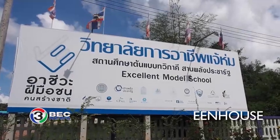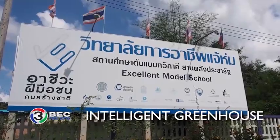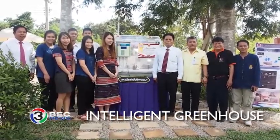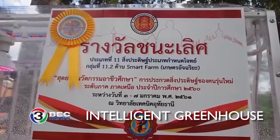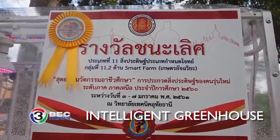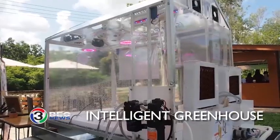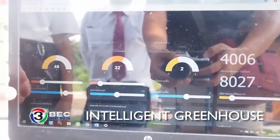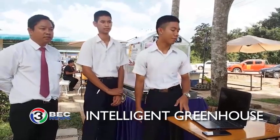Over the weekend, the director of Jai Hom Industrial and Community Education College in Thailand's Lamprang Province took reporters to see an intelligent greenhouse designed by students Vinit Buntavi, Thanet Pandi, Thanaphoom Duong Hiran, and Dori Wapi. The design recently won the top prize in an agricultural design competition.